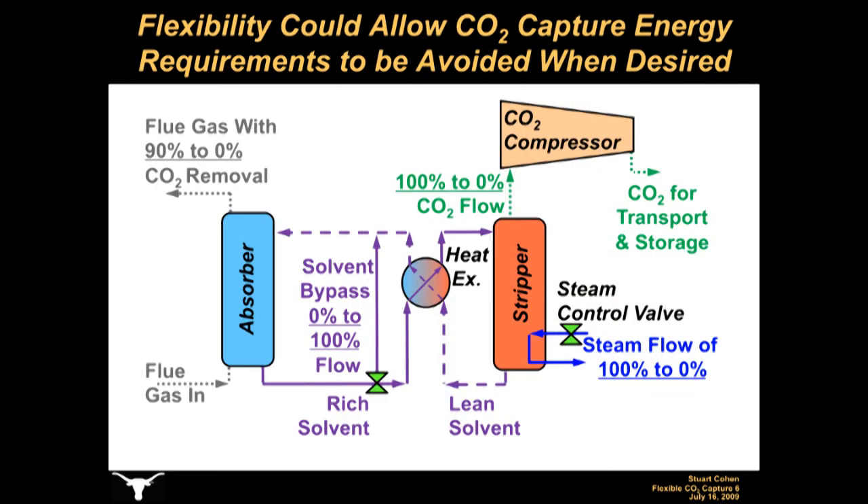However, another advantage of the add-on nature of the system is the potential to operate the CO2 capture system flexibly. Instead of assuming that the energy requirement for CO2 capture is lost for the entire life of the power plant, a flexible CO2 capture system could allow a power plant to regain its full pre-capture output by diverting the steam used for solvent stripping back to the power plant turbine for electricity generation. Because CO2 is no longer being stripped from the solvent, there is no more energy requirement for CO2 compression. This type of flexible operation could be performed by bypassing the CO2 capture system completely or by varying the steam and solvent flows to the stripper column.